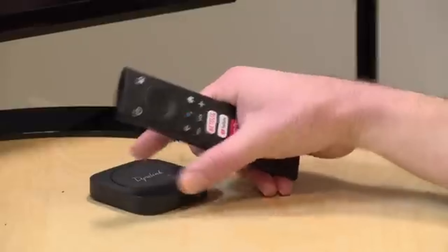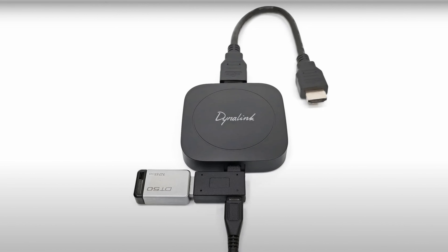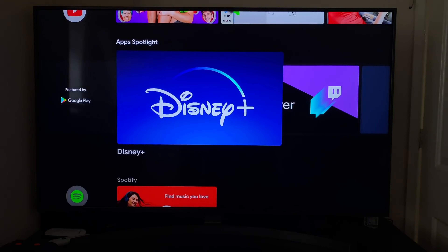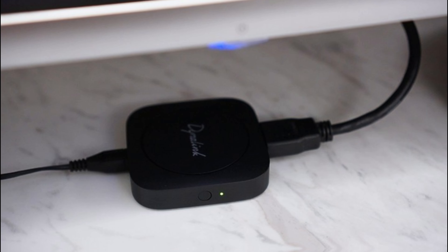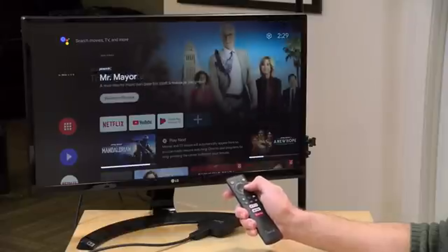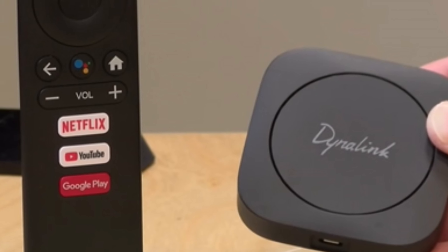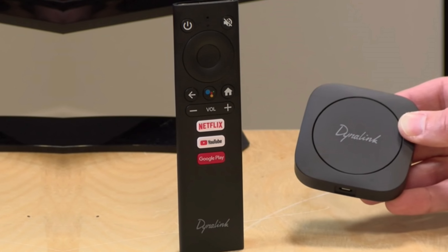What truly shines is how you can access an extensive library of apps. With just a few clicks, streaming becomes effortless. Enjoy diverse content without being limited to a specific ecosystem. On the flip side, this might not be ideal for users wanting extensive local media storage. Instead, think of it as encouragement to try out various streaming services. The Dynalink Android TV box offers a robust and satisfying experience — a top choice for those who appreciate Google's platform.